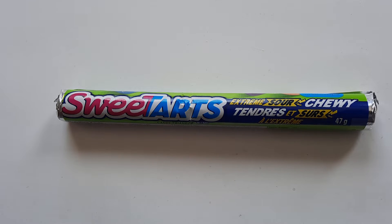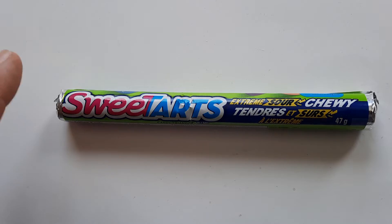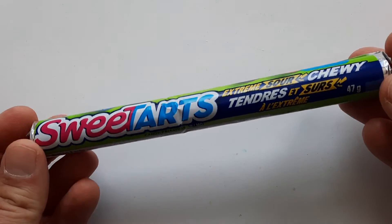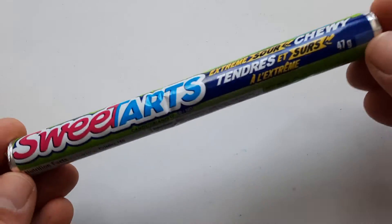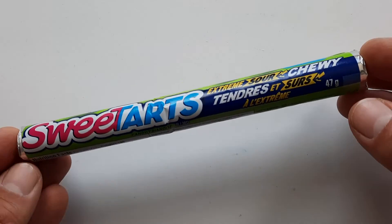I reviewed the Sweet Tart's Chewy Sours back in 2017. And what looks to me like what has happened is that that product has ended its life as Sweet Tarts moves into new territory with things like rope gummies. And now this is the sour chewy Sweet Tart that's available.